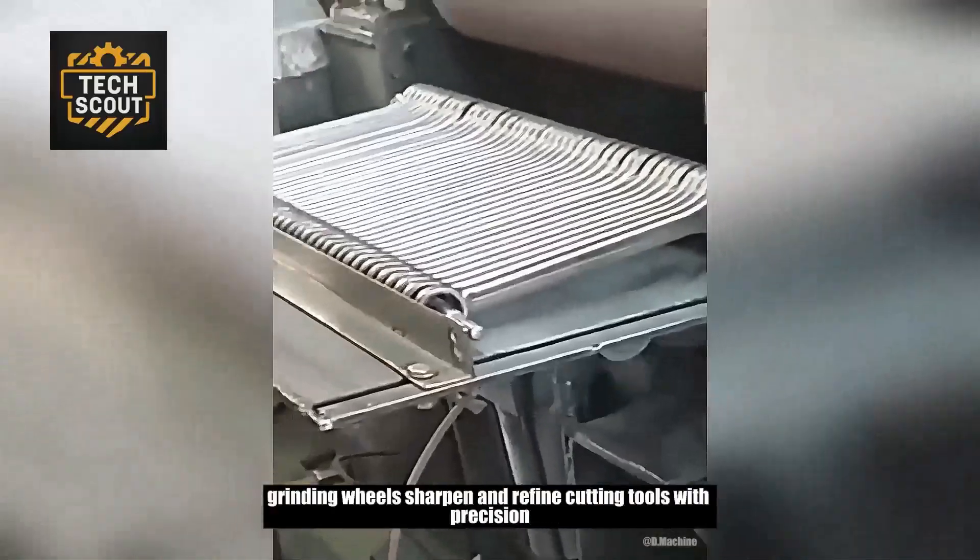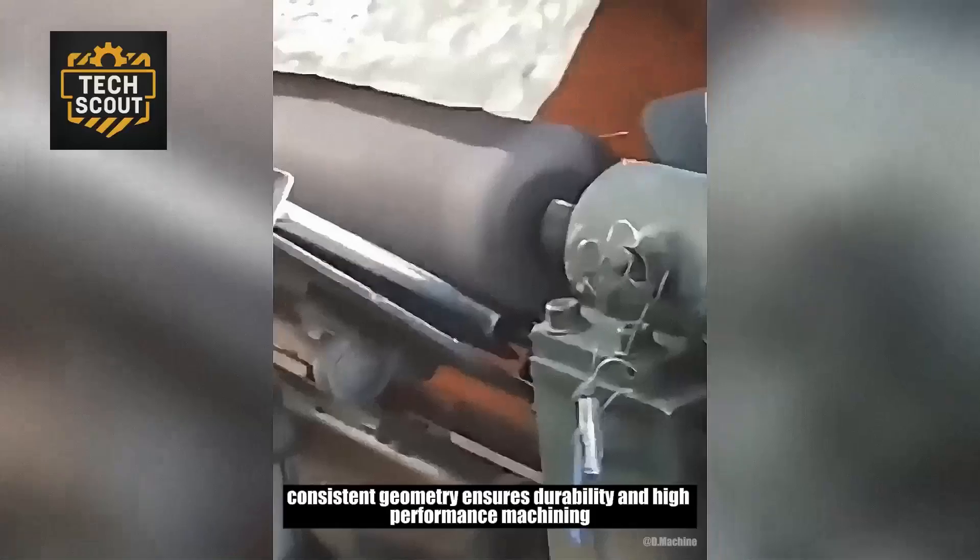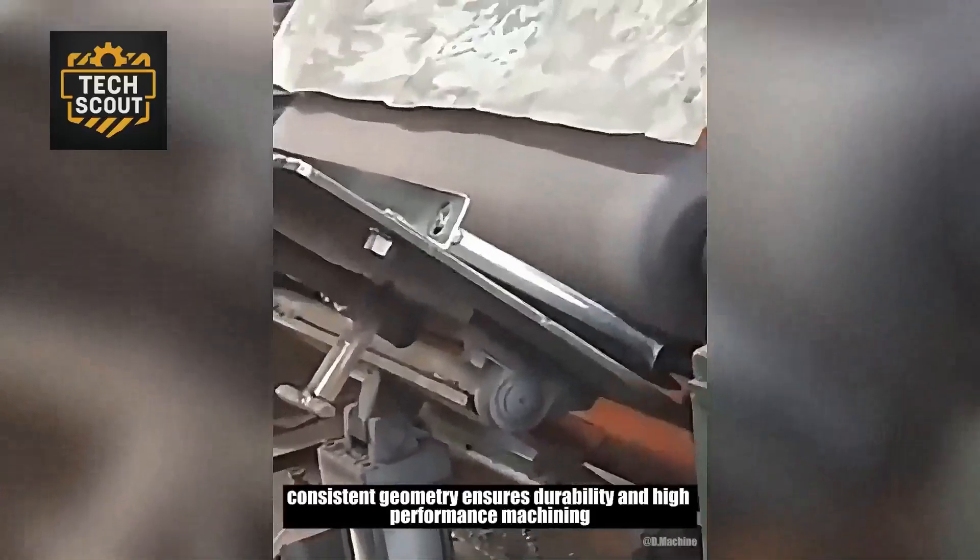Grinding wheels sharpen and refine cutting tools with precision. Consistent geometry ensures durability and high-performance machining.